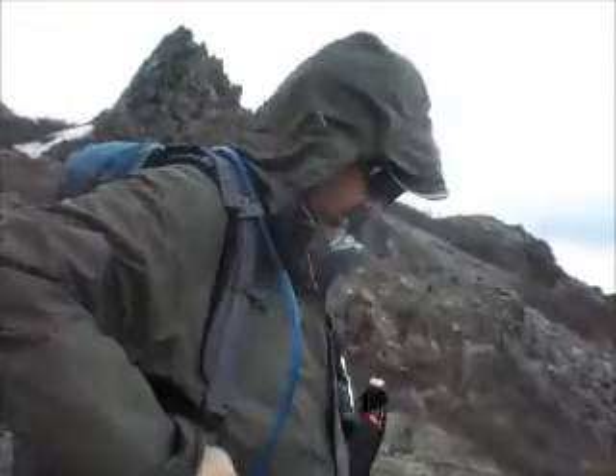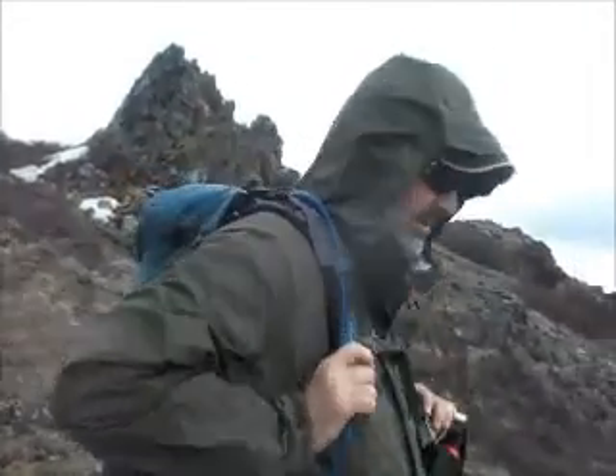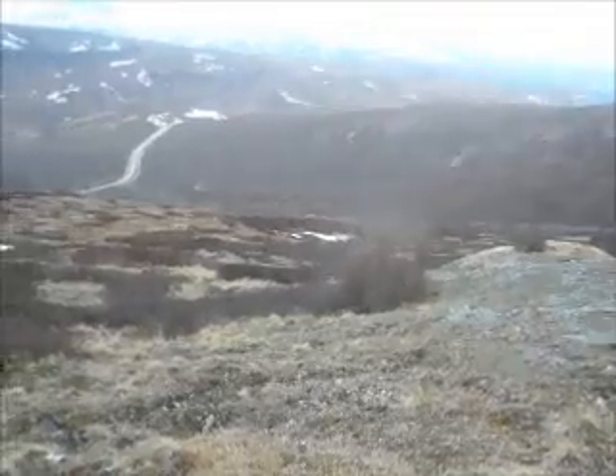Temperature has dropped to about 48 degrees. Starting to leave the rain. Now we're getting pretty cold, putting our rain gear on, and then we're going to head back down the hill, all the way down to the road.